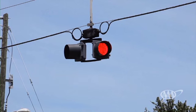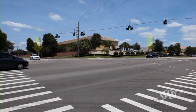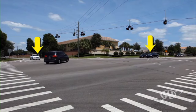If the light is flashing red in all directions, treat it as an all-way stop sign. If two or more drivers arrive at the same time at an all-way stop, you must yield the right-of-way to the driver to your right.